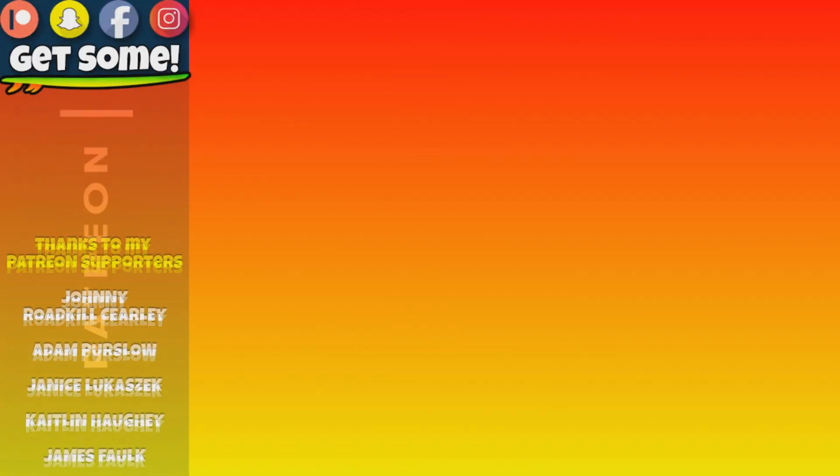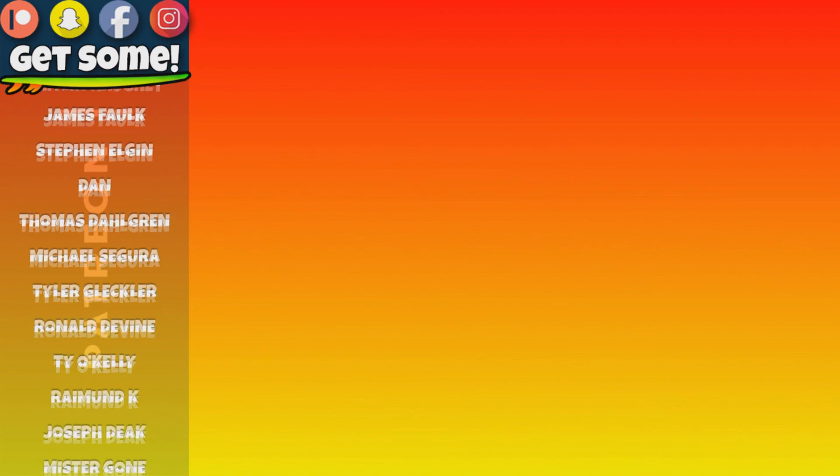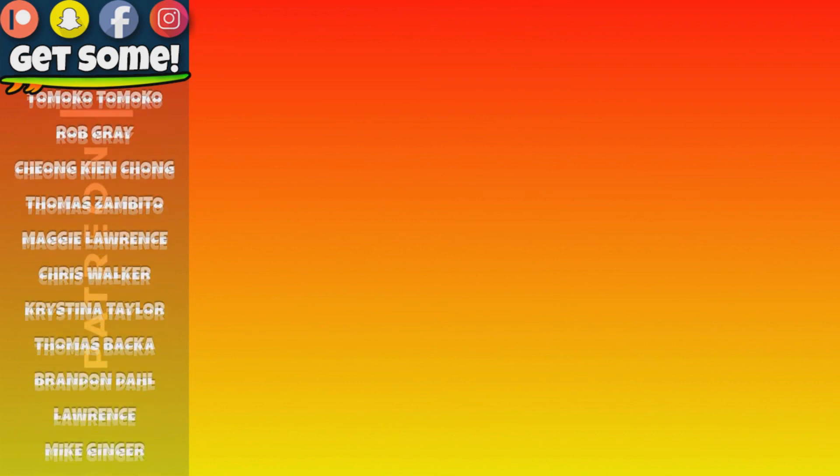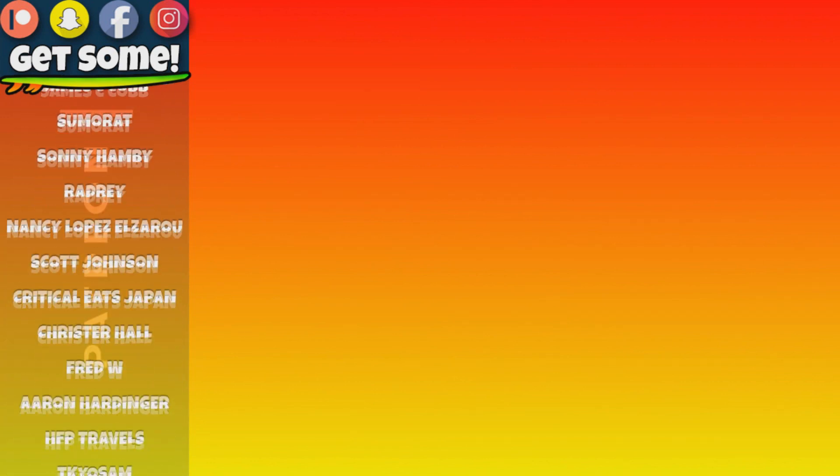Thanks for making it all the way to my end screen. Click around and watch a few more videos — check out my Patreon account; links are right there on the screen. Cheers and beers, team — get some!